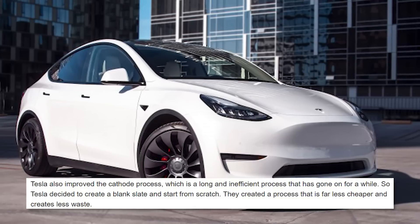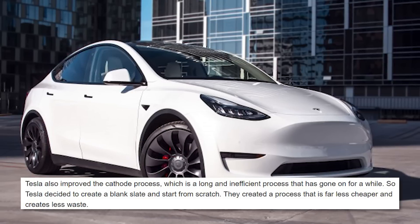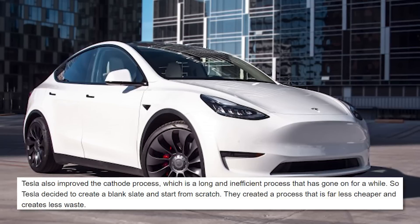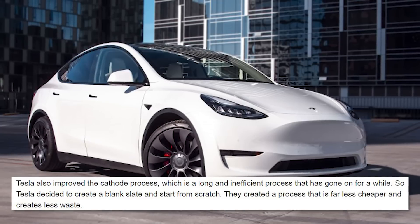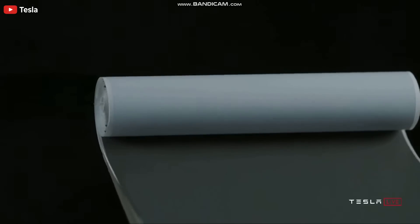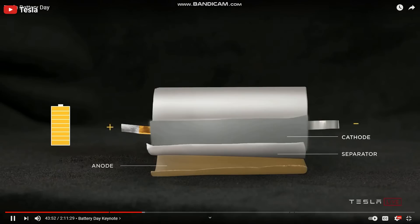Tesla also improved the cathode process, which is a long and inefficient process that has gone on for a while. Tesla decided to create a blank slate and start from scratch, creating a process that is far less costly and creates less waste. There are a number of other improvements including improved thermal characteristics for Tesla batteries, all of which can be seen in a video linked in the description.